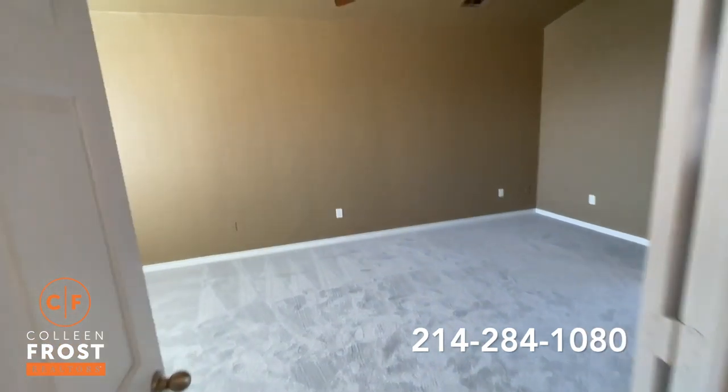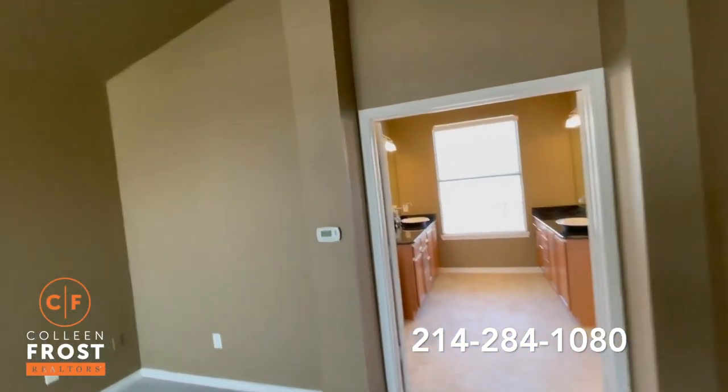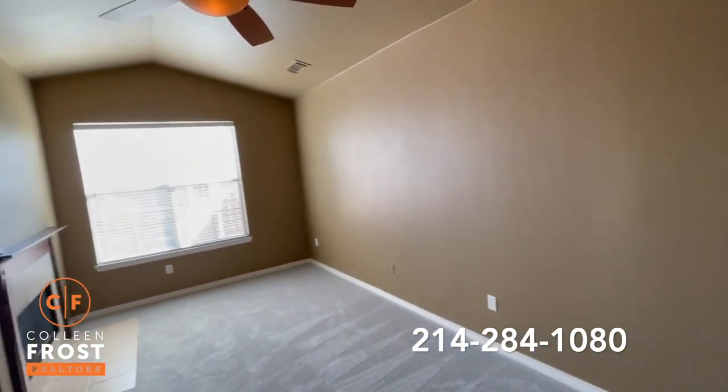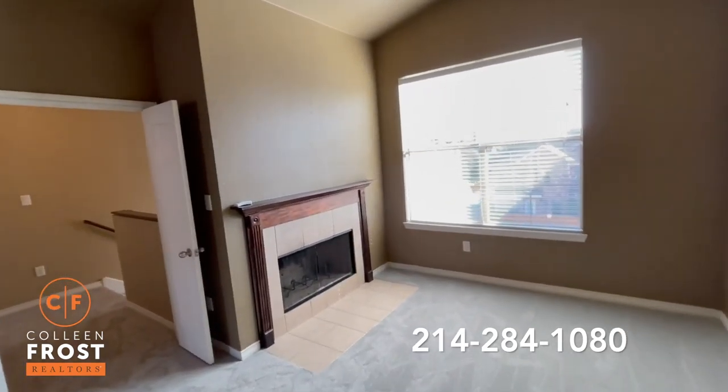As we enter through French doors into the beautiful master retreat, look at these gorgeous tall ceilings, tons of space, and a fireplace to relax at night.